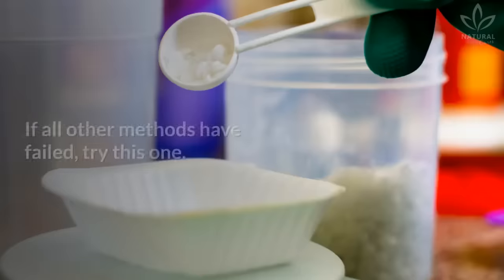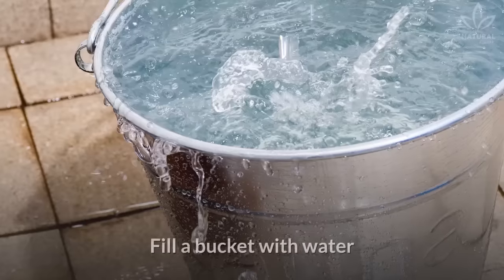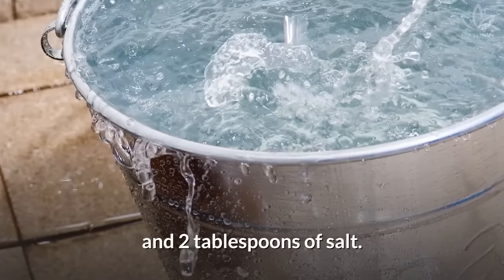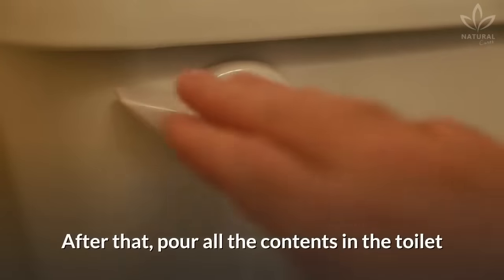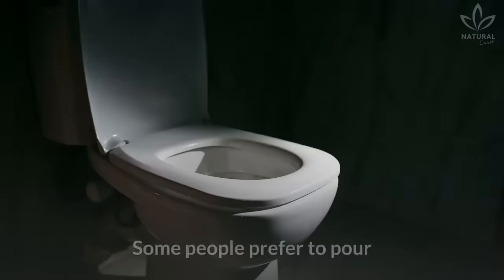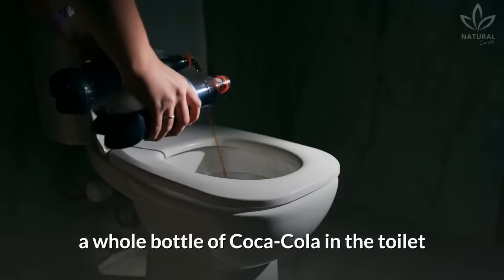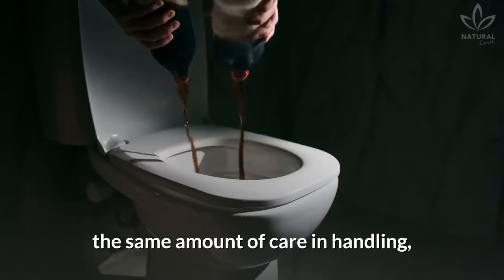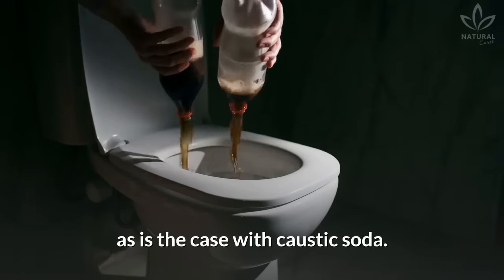Caustic soda: If all other methods have failed, try this one. Fill a bucket with water and add 2 tablespoons of caustic soda and 2 tablespoons of salt. Pour all the contents in the toilet and try flushing. Some people prefer to pour a whole bottle of Coca-Cola in the toilet, since it has the same effects and doesn't require the same amount of care and handling as caustic soda.